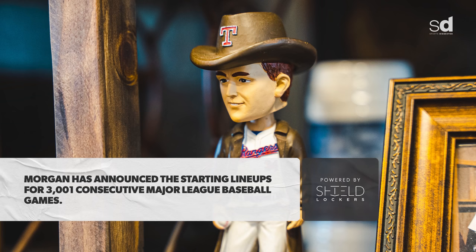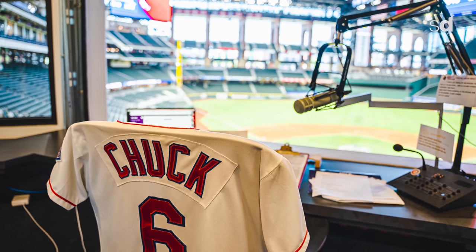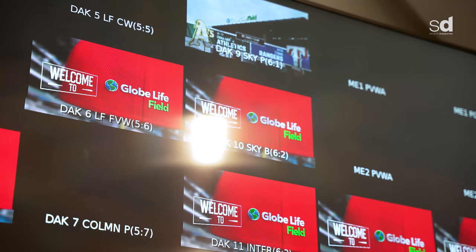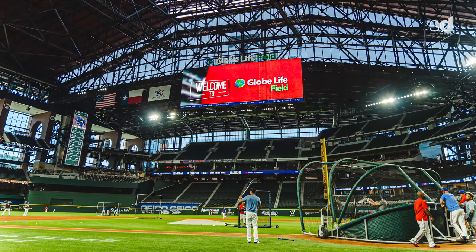Chuck Morgan, Executive VP of Ballpark Entertainment, Productions and Promotions for the Texas Rangers — also the public address announcer — has been with the Rangers since 1983. Over that tenure, the Daktronics board changed the way fans watch ball games. Early days the picture wasn't quite as clear, but now it's as good as watching TV at home. The things they can do with replays and video production are incredible — almost as good as having a network television control room in a ballpark.